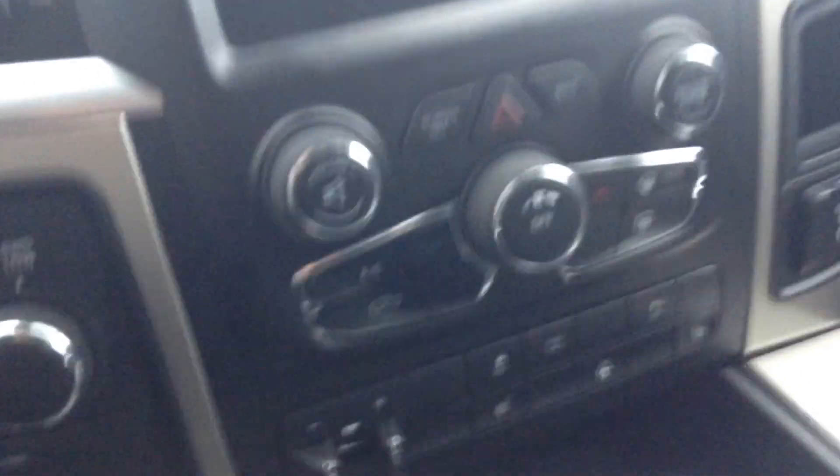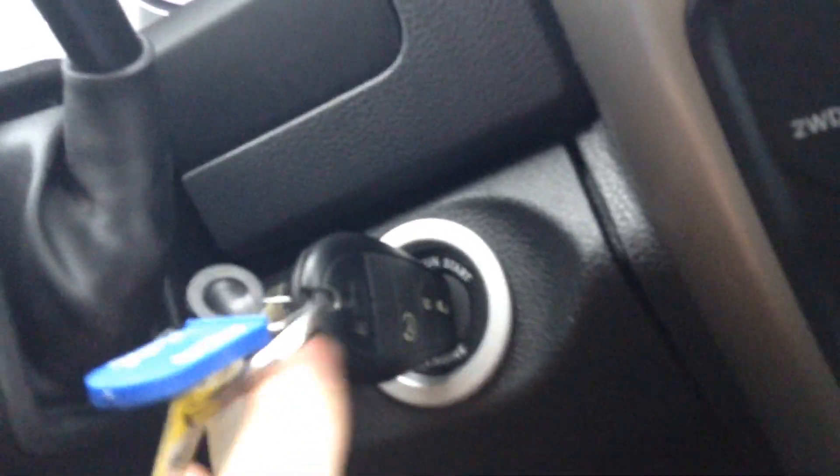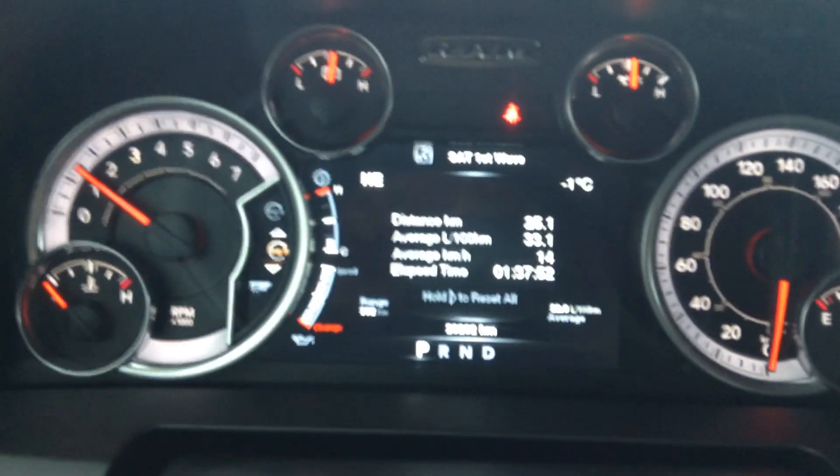I'll start it up for you here, give you an idea of what it looks like. Out there is your trailer tow brake. You actually have a command start on the key fob right there. 20,000 kilometers, so very low kilometers.